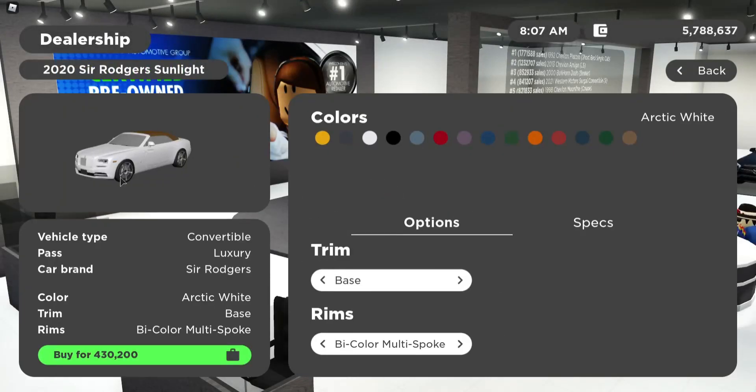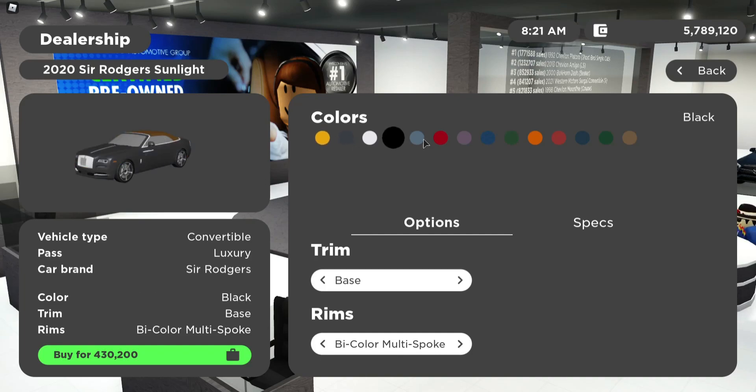Here's the vehicle right here. Here are the trims you guys can get: base, golden, and eclipse. For the rims, you can get bi-color, multi-spoke, bi-color O-spoke, and more. This is also all the colors you can get it in: yellow, gray, white, black, blue, red, purple, blue, green, orange, red, a darker blue, a darker green, and a gold color. Not my favorite, but yeah.